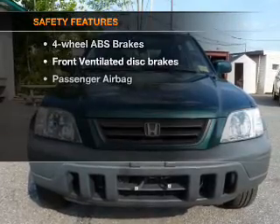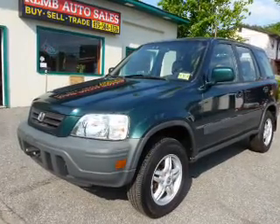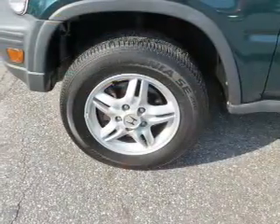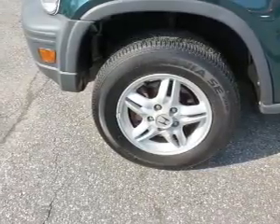If safety is a high priority, rest assured knowing these top safety components are included. Front ventilated disc brakes, passenger airbag, and dependent suspension. Our website offers more information on all of our vehicles.